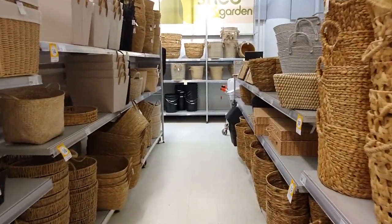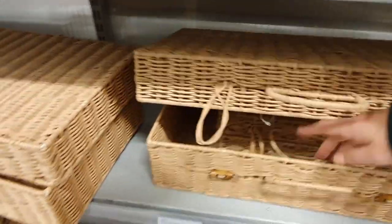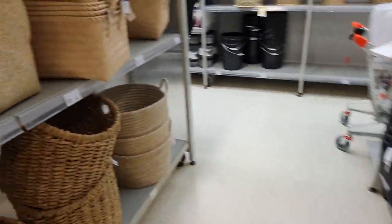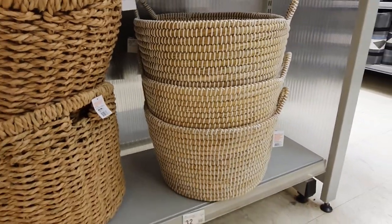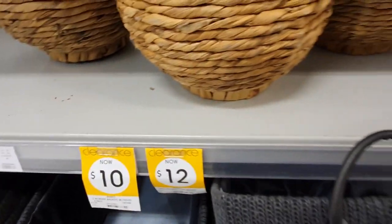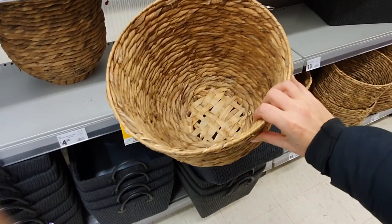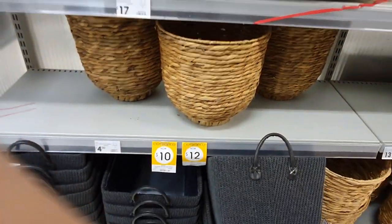Walking through the basket section I saw this weird basket suitcase thing which had another weird small basket suitcase thing inside. It's a little unusual but I thought it was kind of cool and you could definitely fit a lot of stuff inside. I also really like the look of this white woven basket — it's a really good size for blankets or even laundry, and the white is something a little bit different. I thought these big woven pots were a really good deal — they're on clearance, so if you have big plants in need of pots these are a really good buy. Only $12 for this huge pot, but make sure to take it out when watering because it doesn't have a plastic lining.